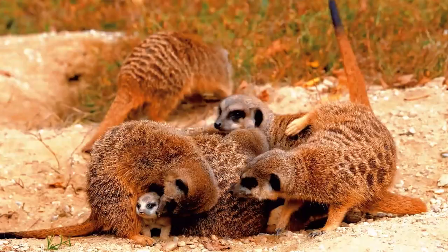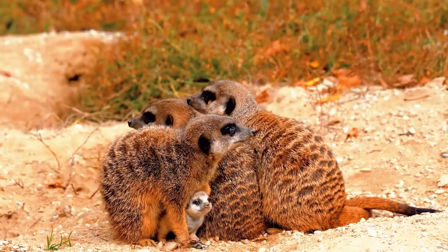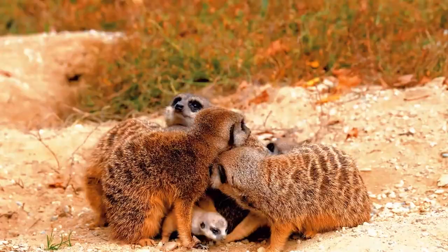Feeding and hunting behavior. Meerkats are carnivores and their diet mainly consists of insects, such as scorpions, spiders, larvae, and beetles. They also feed on small vertebrates like lizards and birds.